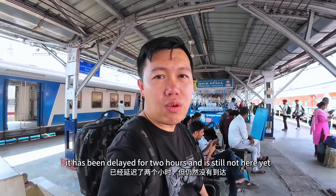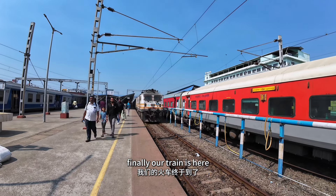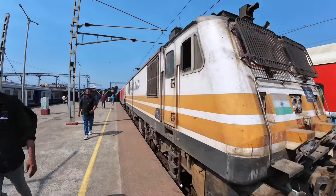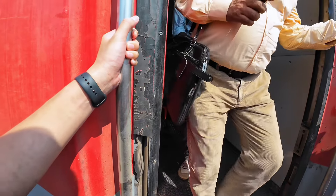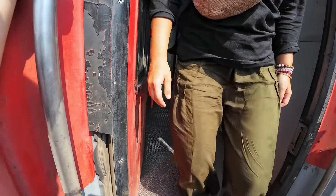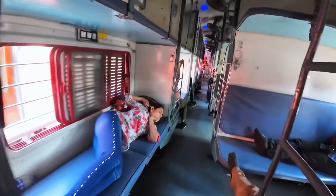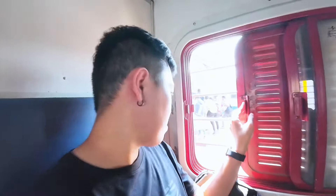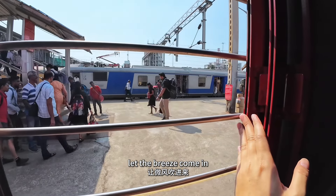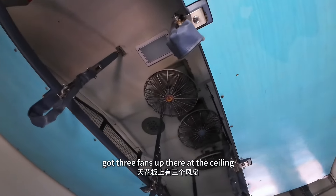It has been delayed for 2 hours and it's still not here yet — everyone is waiting here. Finally our train is here! 2 hours and 20 minutes of delay. So that's the seat we got. Let's sit here. Let the breeze come in. This is the basic sleeper seat. We got 3 fans up here on the ceiling.